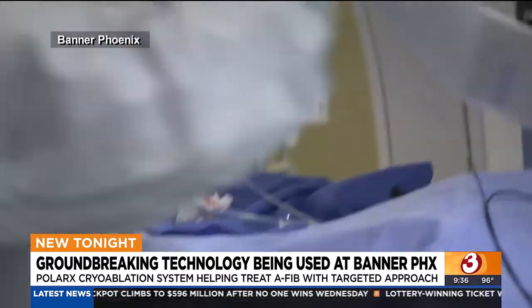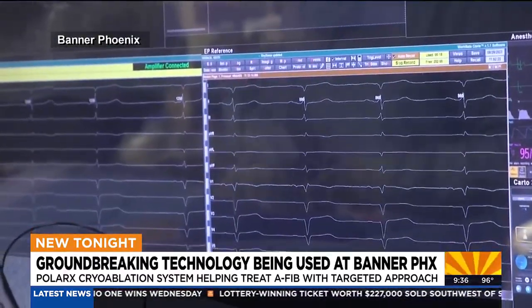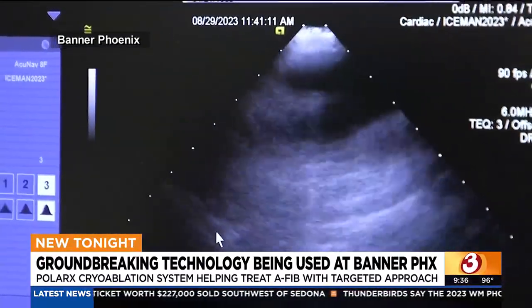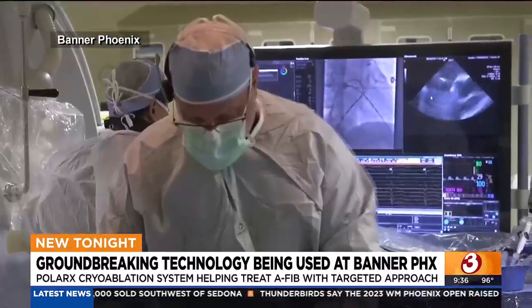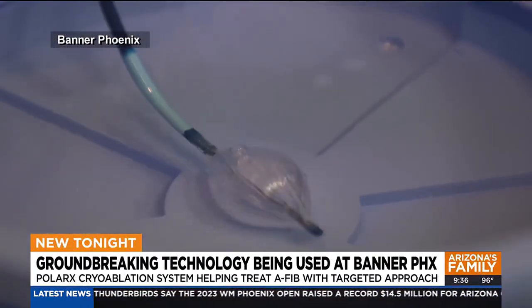I had four episodes within a three or four month period earlier this year. After those recent cases of AFib and a stroke back in 2020, Keith Kabak wasn't taking any more chances. The former physician knew Banner Phoenix was a leader in irregular heartbeat technology.